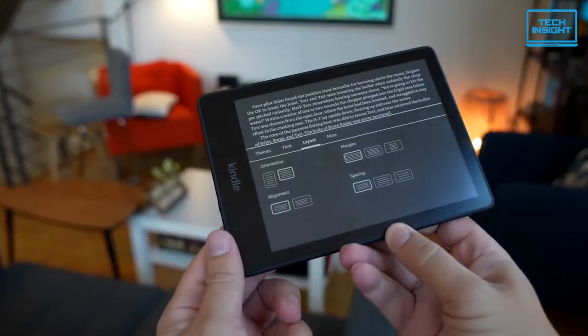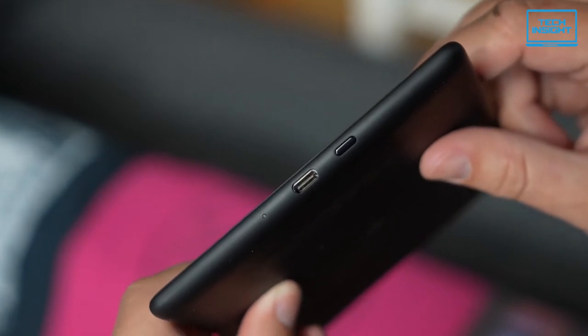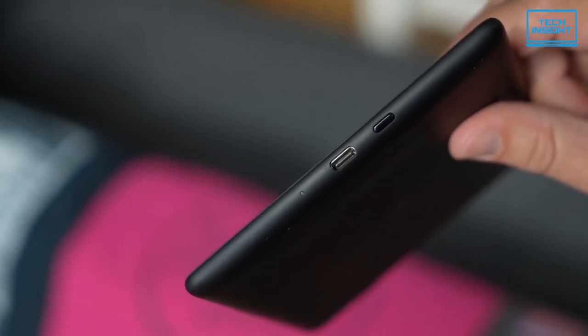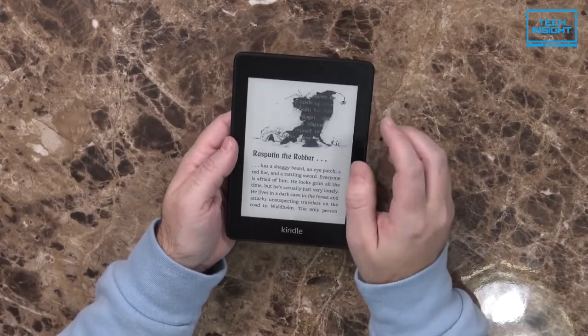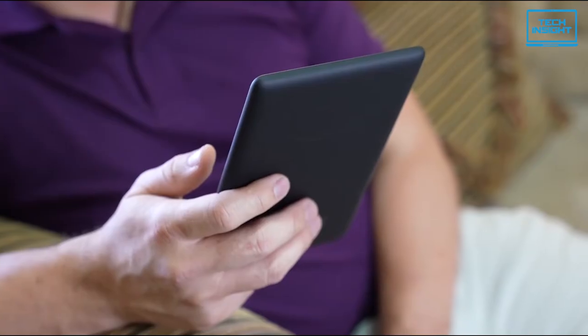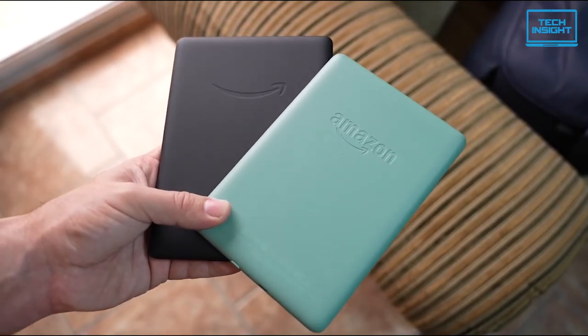The battery life is also incredible. The included 1420mAh battery surprisingly lasts more than 10 weeks. To conclude, the Paperwhite is more expensive than the average Kindle, but it's a purchase well worth making. In comparison to less expensive e-readers, it truly does make a lot of difference.